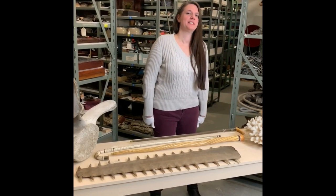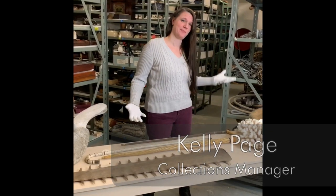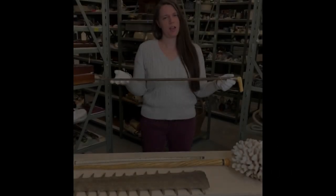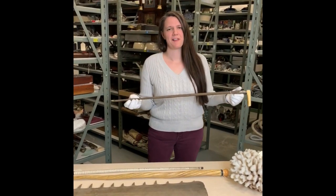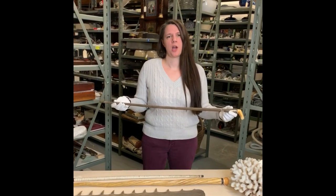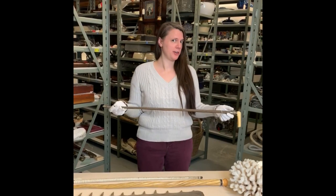Hi, I'm Kelly Page, Collections Manager here at Maine Maritime Museum, and today we're going to be talking about some of the natural history specimens that have made their way into our collections. First up, we're going to talk about some of the things in the collection that look like normal man-made things, but are actually made predominantly out of ocean creatures.